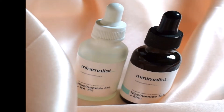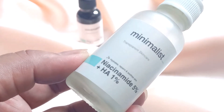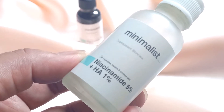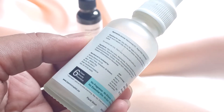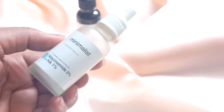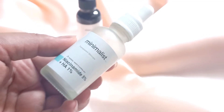I'm sure you own a bottle of it sitting on your vanity, and the percentage you're currently using could be a giveaway as to how long you've been using it. This one is from the brand Minimalist. Earlier it came in a frosted transparent glass bottle with a white cap dropper. I started off using niacinamide with the 5% one and the 1% hyaluronic acid in it.